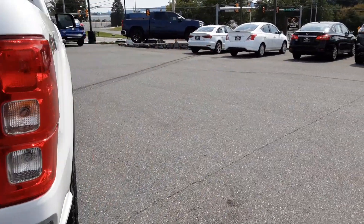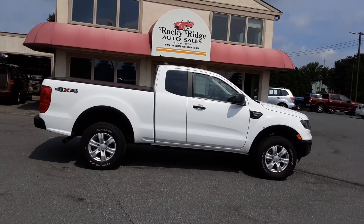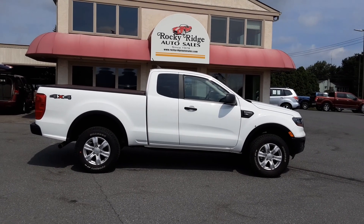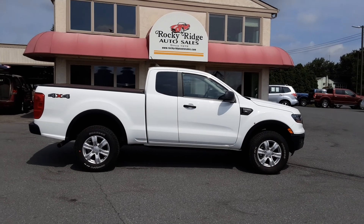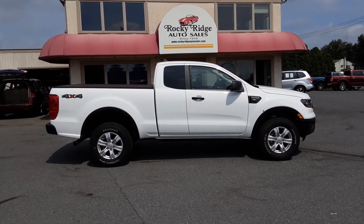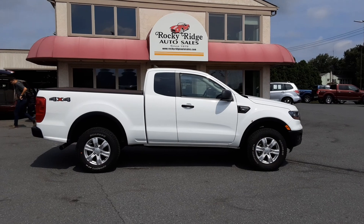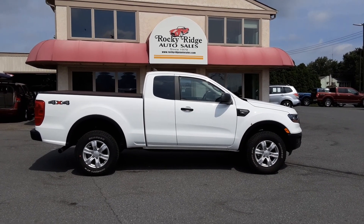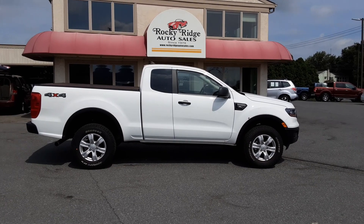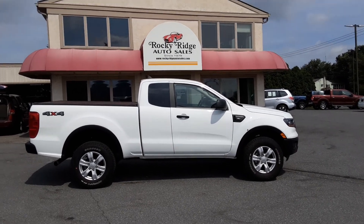So there you have it — a very clean 2019 Ford Ranger XL 4x4, 13,000 miles, four-cylinder EcoBoost engine, plenty of power, automatic transmission, just a very nice clean little pickup truck. Here at Rocky Ridge Auto Sales we'd love to show this to you and have you take it for a ride — you'll be impressed. My name is Kim; you can ask for me, Alex, or Travis. Our number is 717-733-8985. We hope to hear from you soon — thanks so much, bye-bye.